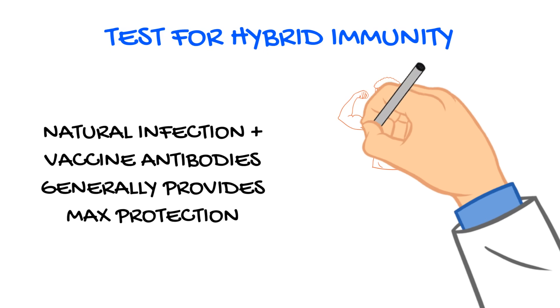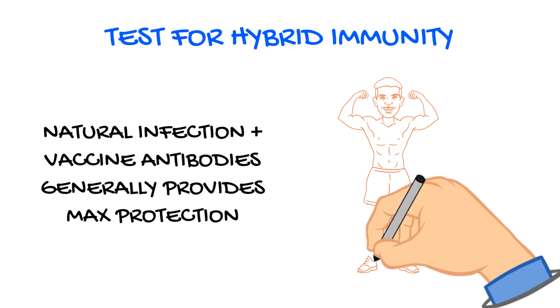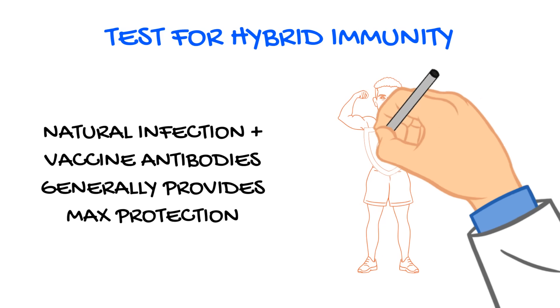The best part is, if you're vaccinated, you can test for hybrid immunity. The combination of natural infection and vaccine antibodies is thought to provide maximum protection against COVID.